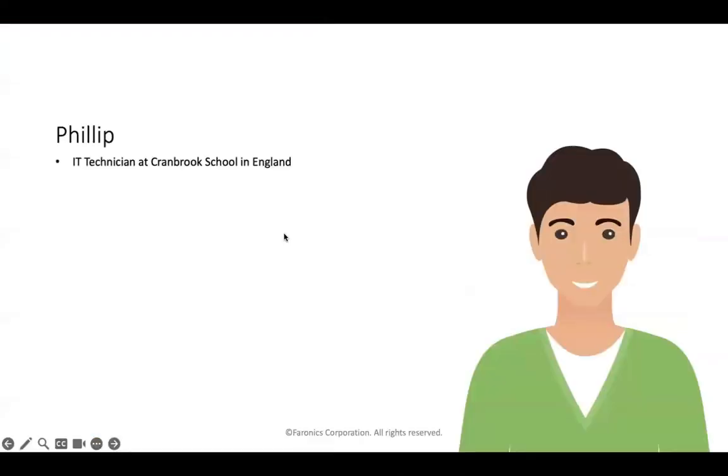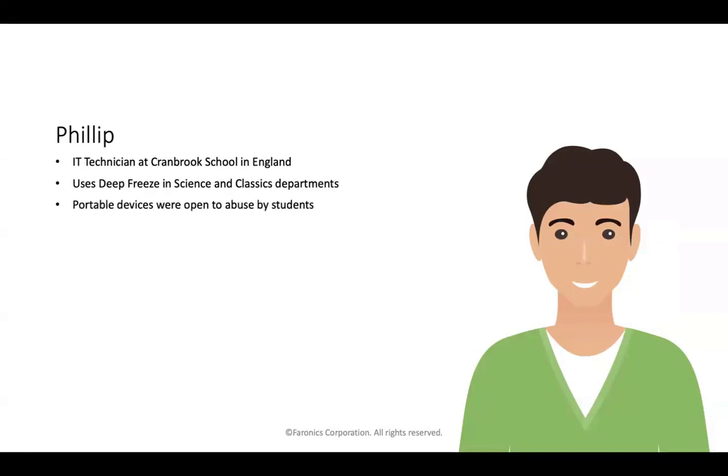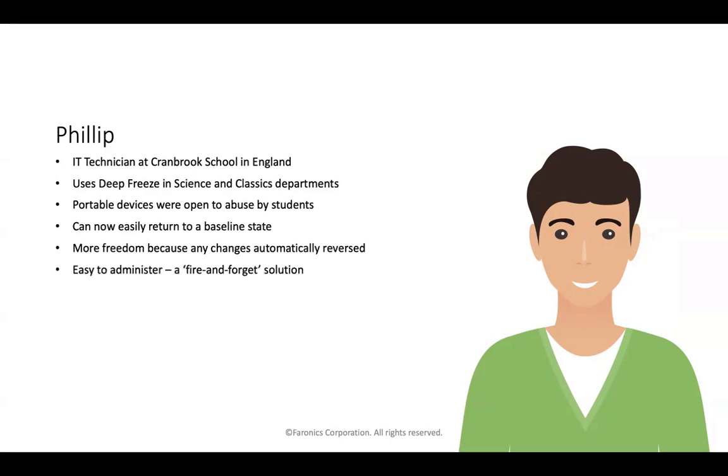Starting with Philip, who works as an IT technician at Cranbrook School in England. He uses Deep Freeze in his science and classics departments. He had portable devices that were easily open to abuse by students, but now he can really easily return them to a baseline state. He has much more freedom because any changes made by students are automatically reversed. It's easy to administer — fire and forget — and it doesn't require difficult migration or expensive consultants to manage.